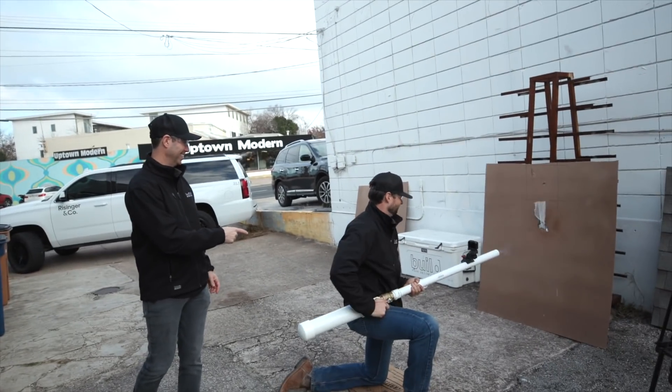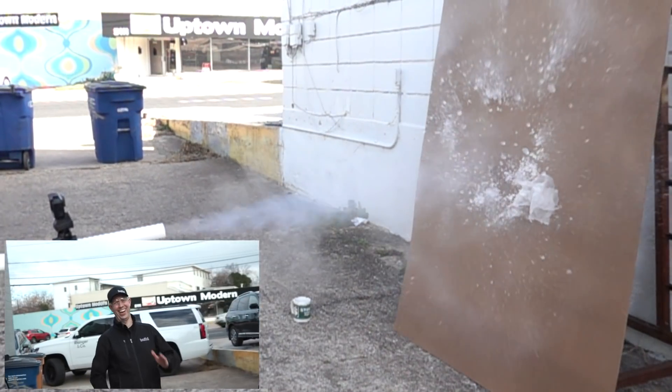On the Build Show today, Jordan made me an ice shotgun. We're going to test it on some roof materials. Let's get going.